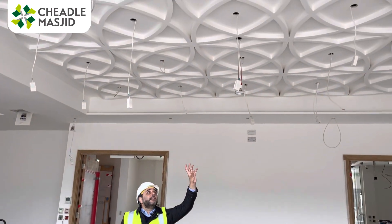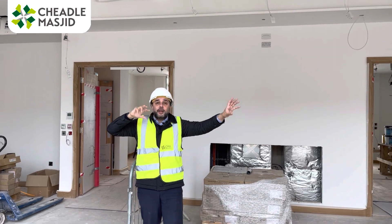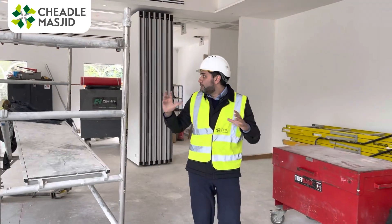Look at this ceiling — this beautiful patterned ceiling which follows the windows. I was speaking to Rob, the plasterer, before. He spent a lot of effort on this; it's been a big work for him, a labor of love shall we say. Let me take you around to the partitions and show you those first.